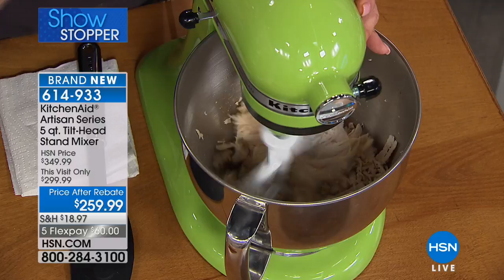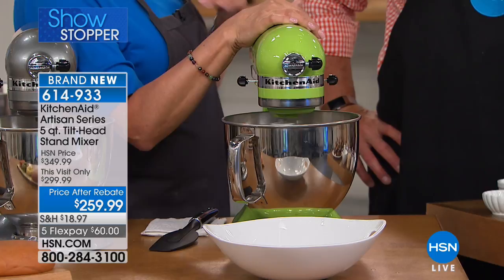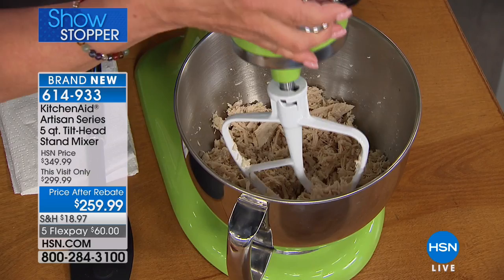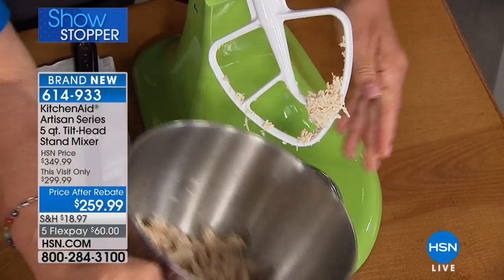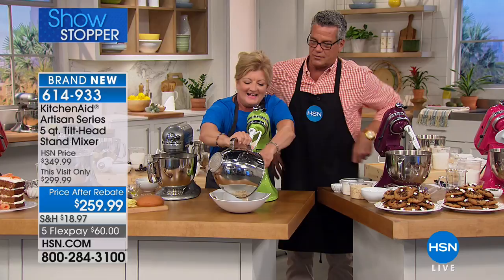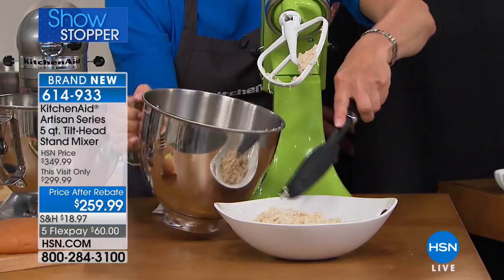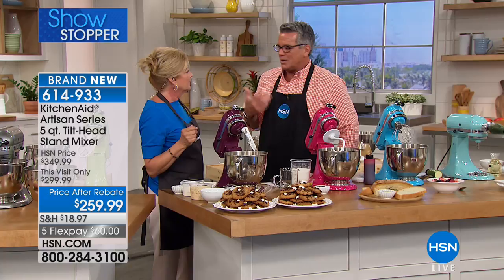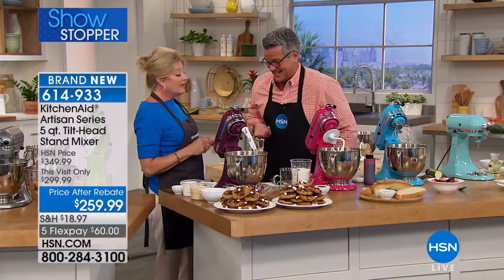Some people say they don't need a stand mixer because they don't bake a lot, but it's not just about baking. You can do so much more through the attachments — right in here we're shredding chicken. This is cooking, not baking. Look at that shredded chicken — now you can make enchiladas, chicken salad, buffalo chicken. When you get this machine, you look for reasons to use it. Leave it out on your counter and you'll use it every day — morning, noon, night.